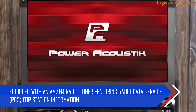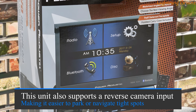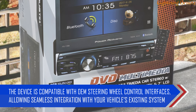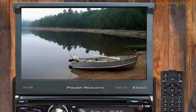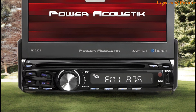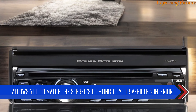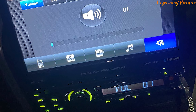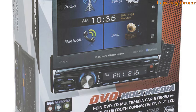Equipped with an AM/FM radio tuner featuring Radio Data Service (RDS) for station information, this unit also supports a reverse camera input and is compatible with OEM steering wheel control interfaces. The Power Acoustic PD 720B features a multi-band audio equalizer with various presets, and with its Class AB audio amplifier delivers up to 75 watts of peak power per channel. The customizable RGB color illumination lets you match the stereo's lighting to your vehicle's interior, and the flip-out screen provides 720p video playback with a glare-resistant resistive touch panel for easy use even in bright conditions.